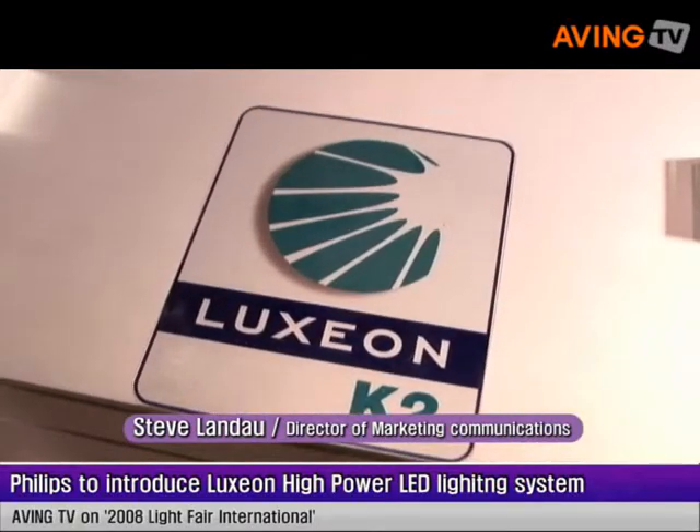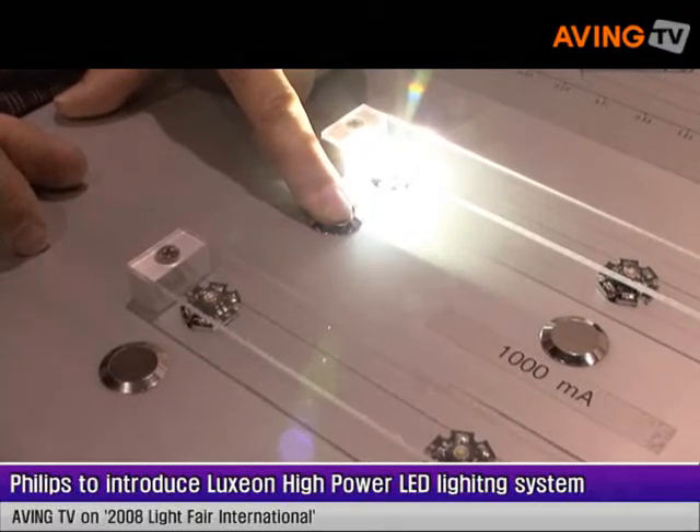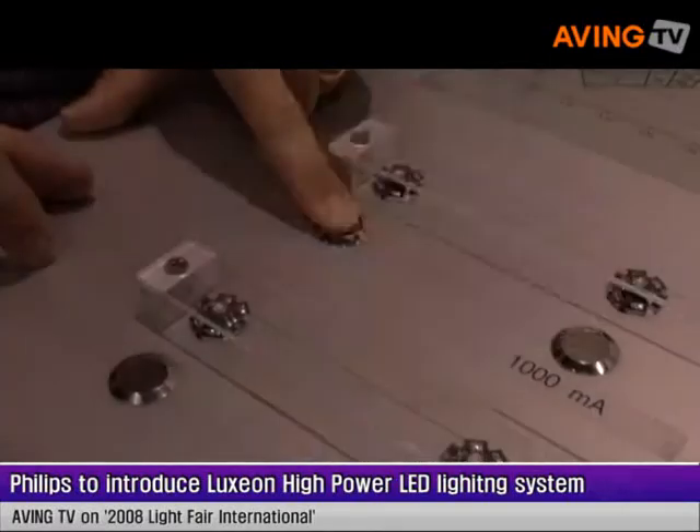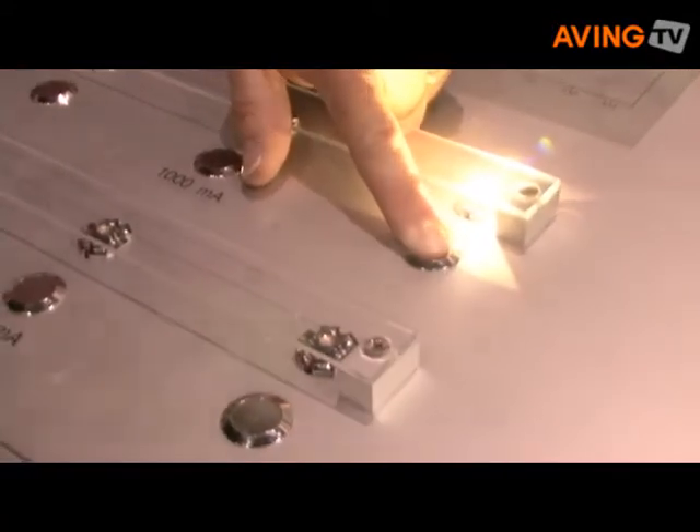I can light these up for you. As you can see, they can be quite intense. And these are different color temperatures. If you're familiar with warm white, neutral white, and cool white LEDs,